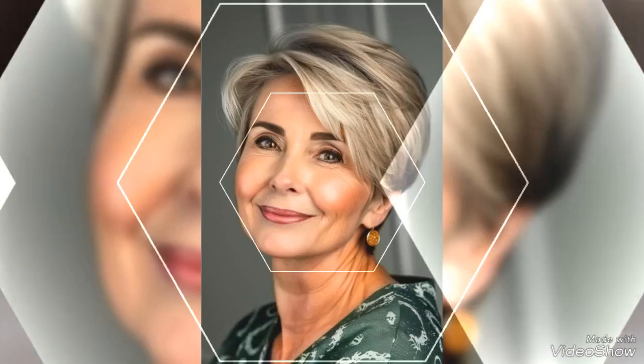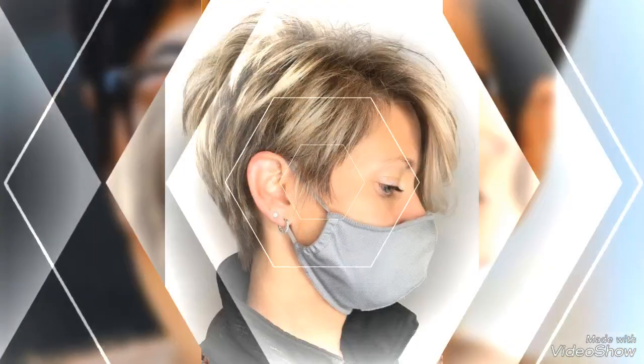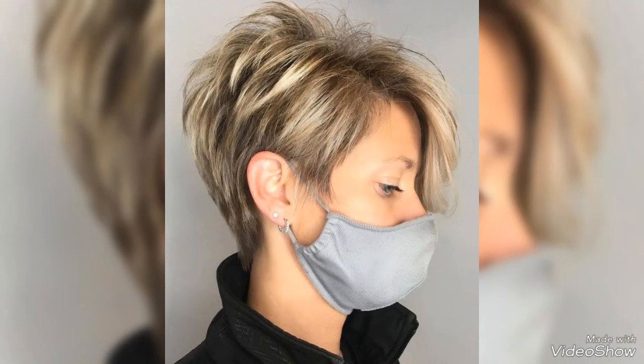Assalamu alaikum viewers, welcome back to my YouTube channel. My dear friends and viewers, how are you? I hope you are all fine and doing well. I have many prayers for you — may Allah give you happiness and more success. I am also fine, alhamdulillah.